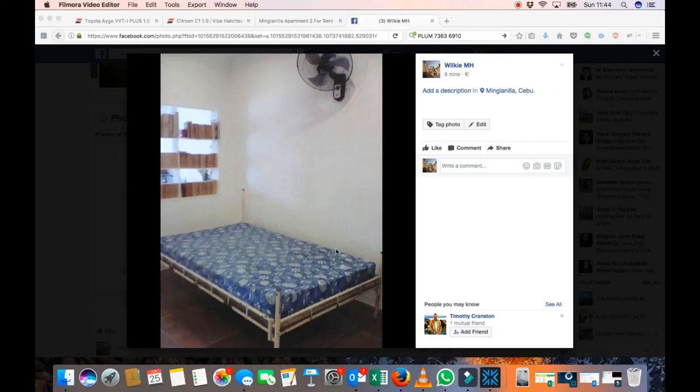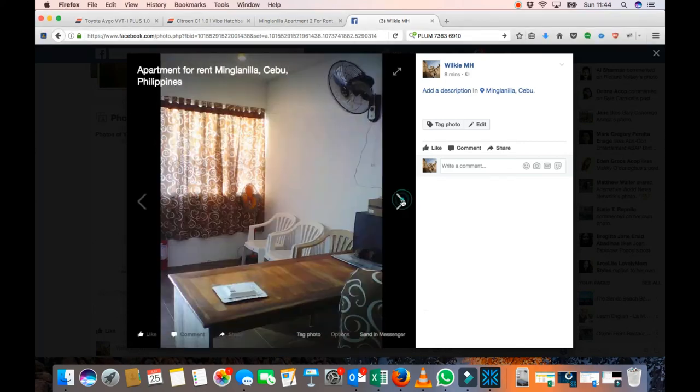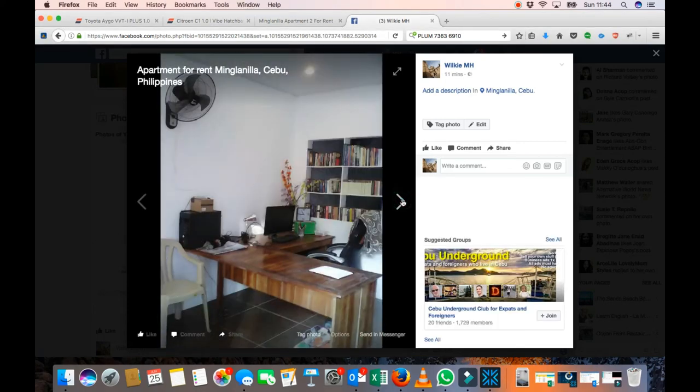Good morning guys. I just want to talk about the apartments we have for rent in Minglanilia over in Cebu. We just had another one come available — well, I say come available, it's finished its refurbishment. This one has a desk layout on the front half because the guy that was using it was using it for English teaching.